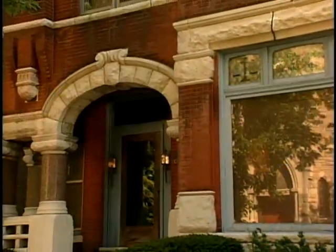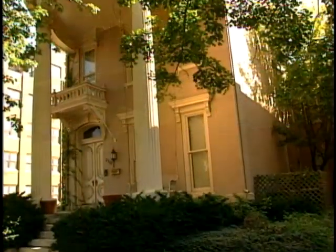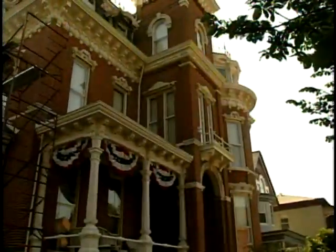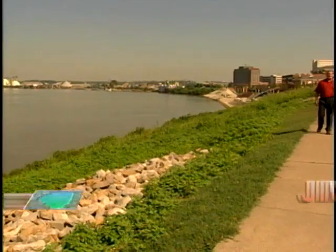They are aging members of what was once the most affluent neighborhood in this river town. Here in the 1800s lived the movers and shakers of a city whose potential once seemed greater than that of St. Louis. Hi, I'm Jim Wilhelm.